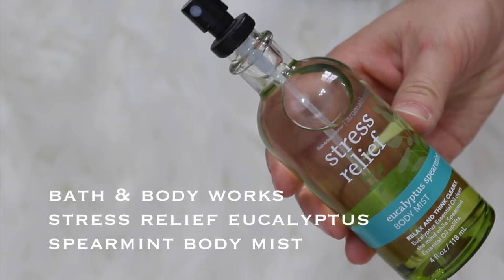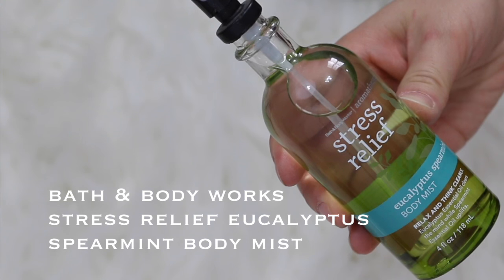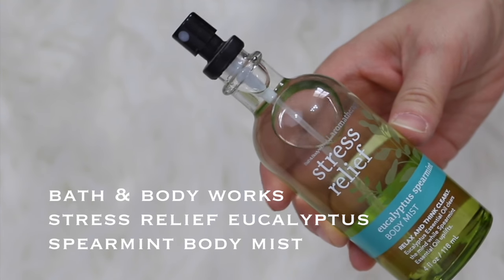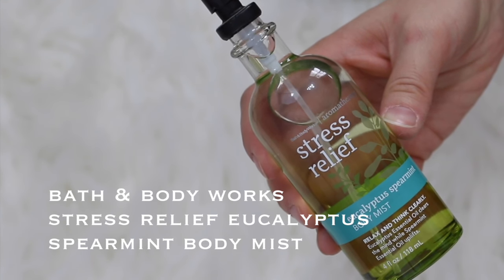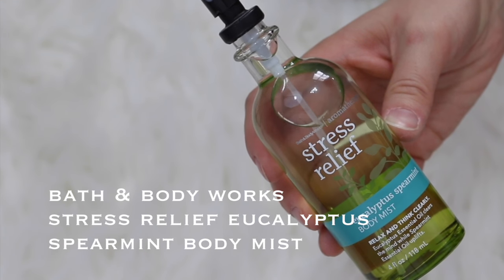This one is the Bath & Body Works Stress Relief Body Mist. I haven't used it too much. I do have the lotion which I like, but I just don't love the body mist. This is a scent I don't really want to spray on my body. I love the lavender chamomile one — that one smells so good — but this one I'm just going to pass along.